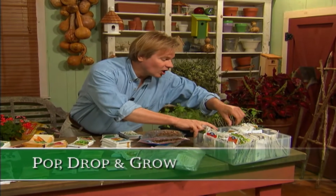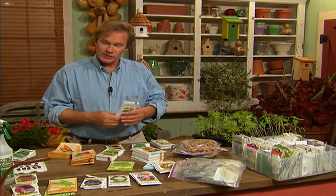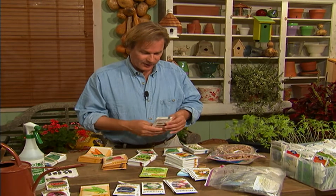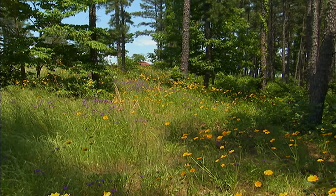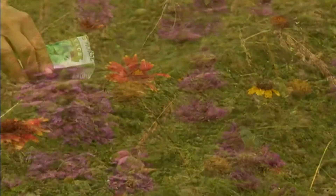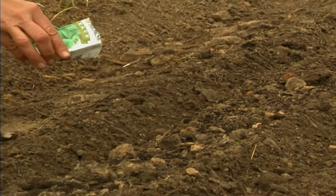Allen likes to plant all kinds of seeds, and keeping them organized by when to plant them is important. It's a great time of year — late summer, early fall — to plant wildflowers. He pulls out poppy seeds, annual larkspur, and other varieties to mix together and sow. At his Garden Home Retreat, he just direct sows these wildflowers every year; as long as they make seed-to-soil contact, they'll do fine.